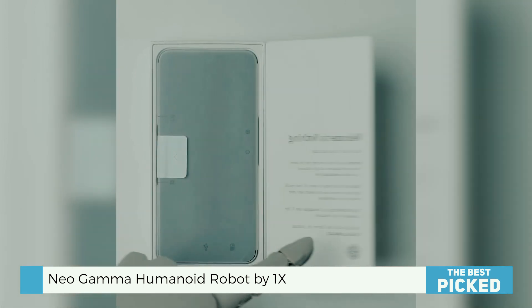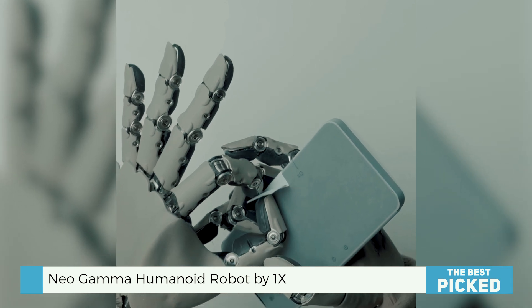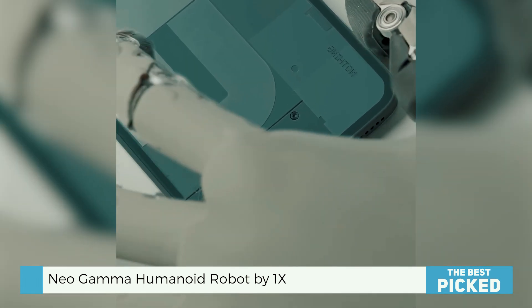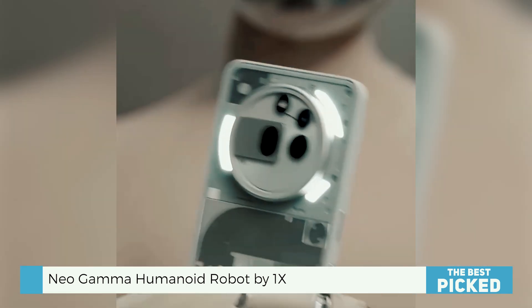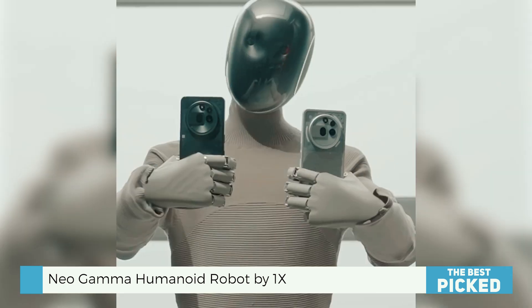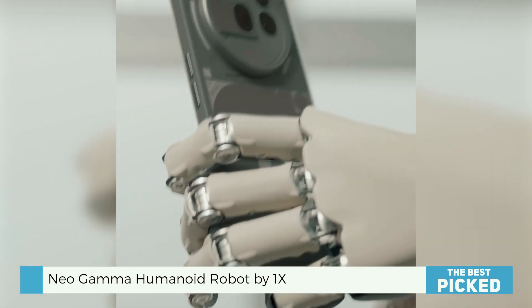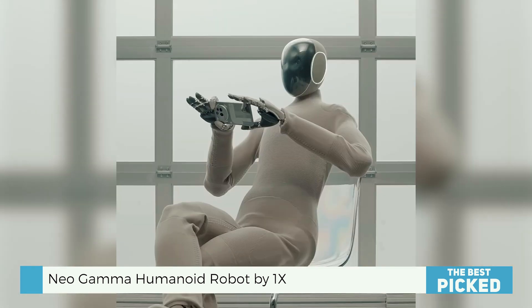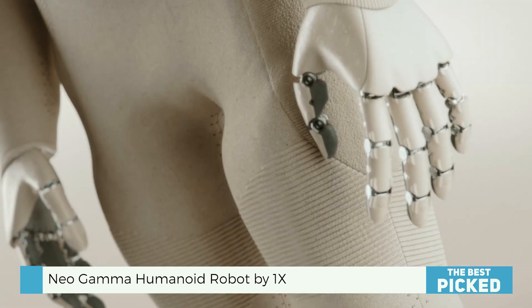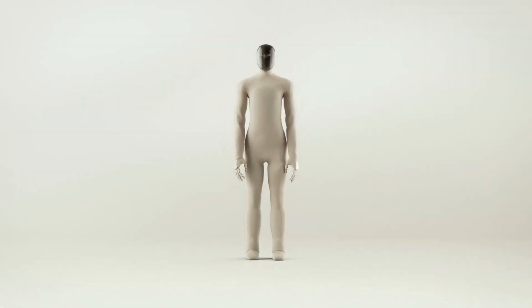So would you let Neo Gamma help out in your home, or are we not quite there yet? Drop your thoughts in the comments — I want to know what you think. If you're into next-gen robotics, home tech, or just love the idea of a robot that brings you wine, hit that like button, subscribe, and tap the bell so you don't miss what's next. Until then, keep dreaming, keep questioning — and remember, the future might just be walking around in shoes.